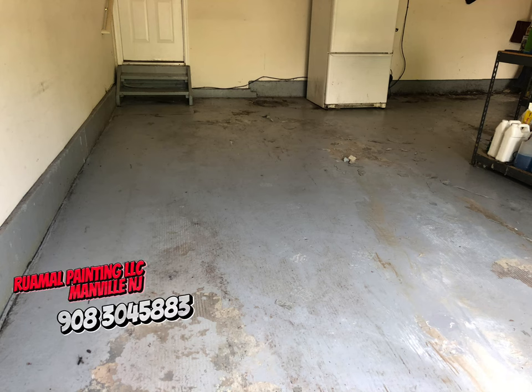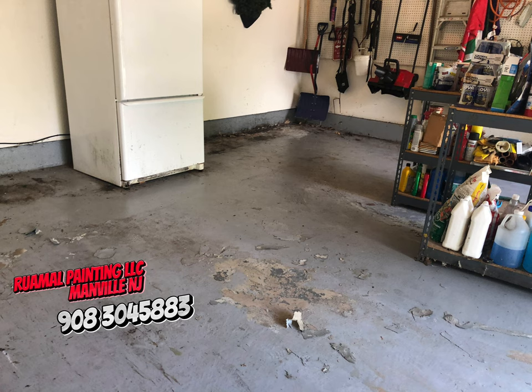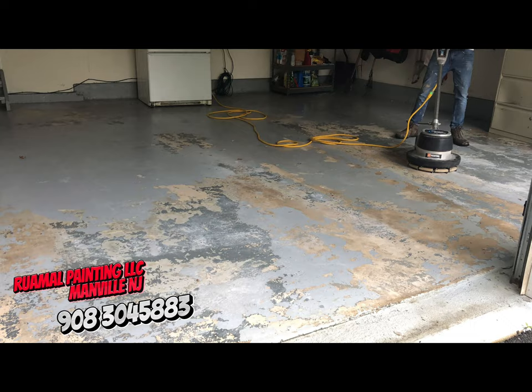Is your garage floor looking a little worse for wear? Cracked, stained, covered in dust? It's time for a transformation. Here at Ruhamel Painting, we don't just paint houses — we bring your entire home, inside and out, back to life.